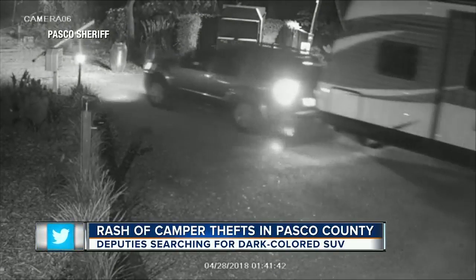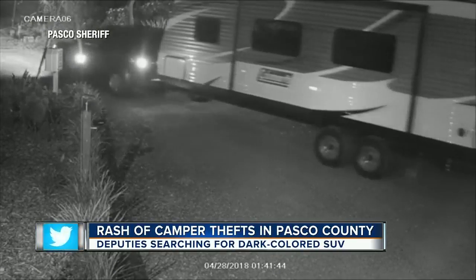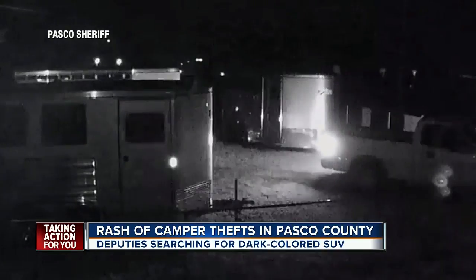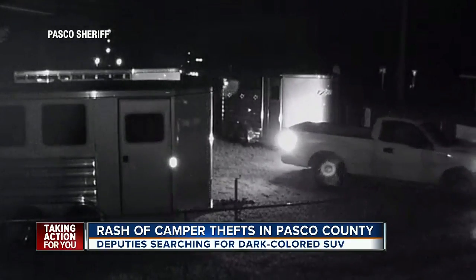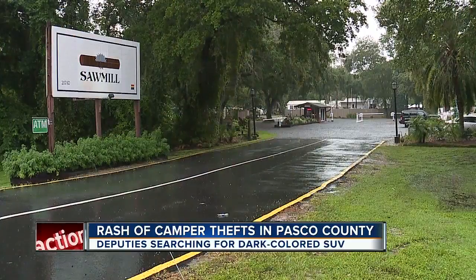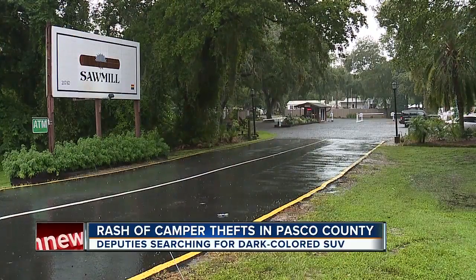This vehicle was caught on camera stealing a 30-foot Coleman camper from a storage lot at Sawmill Campground — just one of six trailers stolen in the county in the last few months. Four of them were campers, one a horse trailer, and one a utility trailer. Deputies say some of the campers worth more than $45,000 were taken from locked and secured areas.